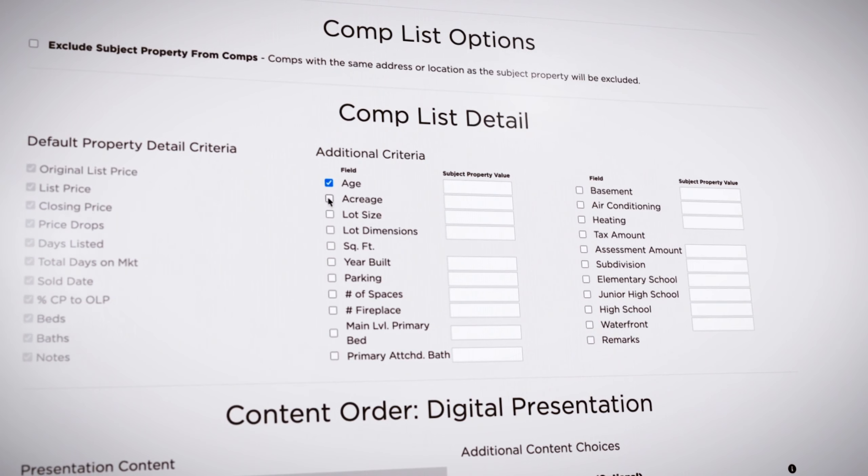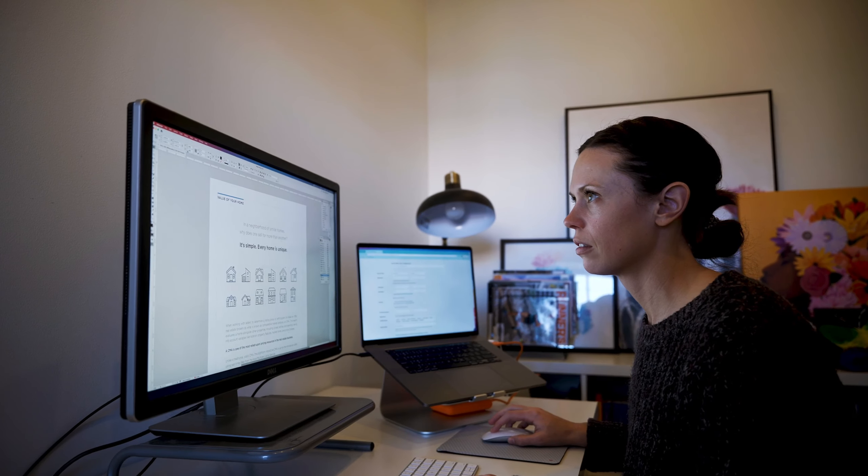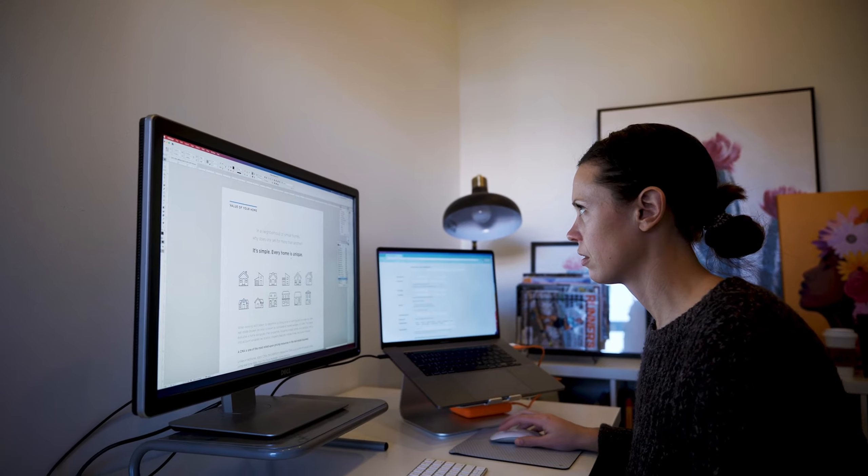The comparative market analysis is a tried and tested tool for home pricing. However, we challenged ourselves to find a way to elevate the CMA to be easier for our agents and more helpful to our clients looking to determine an accurate value of their home.